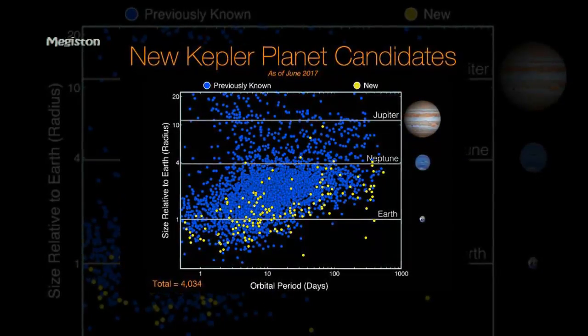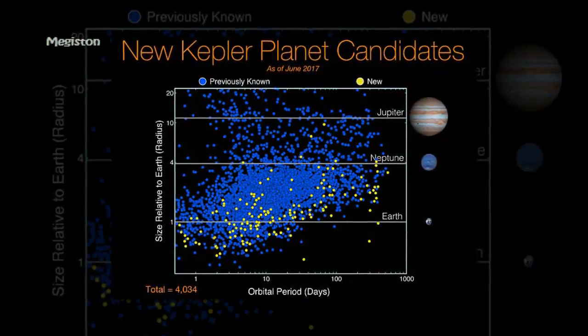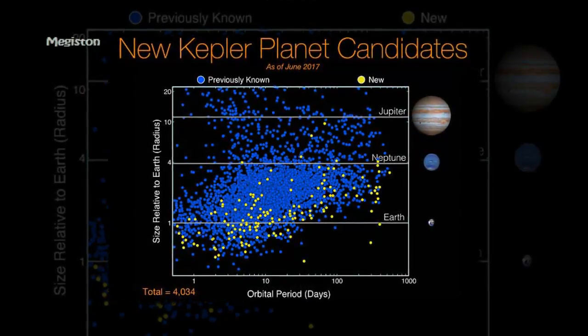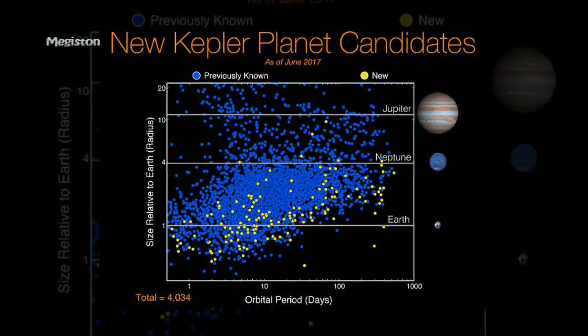Of these candidates, 219 are new in this catalogue and include two new candidates in multi-planet systems, and 10 new high-reliability terrestrial-sized habitable zone candidates.